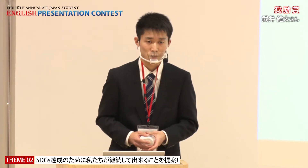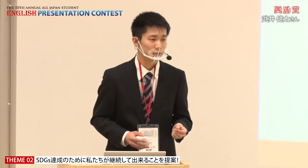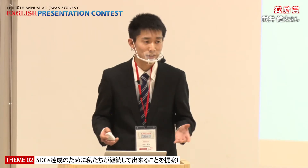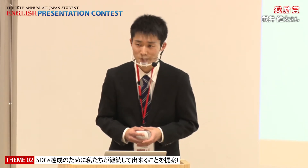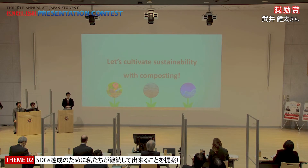Sustainable development is such a broad concept that it feels overwhelming at times. But thinking about sustainability means caring about the nature around us — the food we eat, the water we drink, and the air we breathe. They are all indispensable to sustain our lives. It starts from appreciating nature and simply being amazed by small things in it, such as microorganisms in the soil. Composting is a powerful and manageable way to make a big difference in our society. So together, let's cultivate sustainability with composting. Thank you.